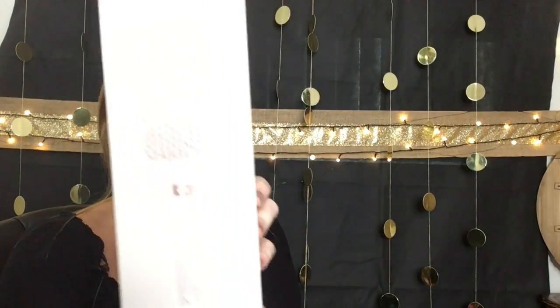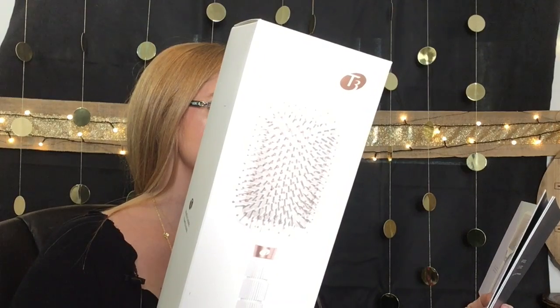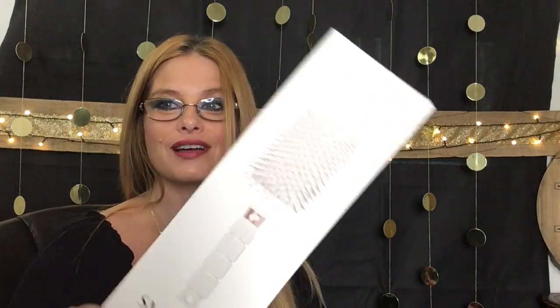Next item is this paddle brush — I love this! It's a T3 Smooth paddle brush. Heat-resistant bristles detangle and gently smooth the hair. The soft non-slip handle allows for better control and effortless styling — works on wet or dry hair. The nylon bristles won't be easily damaged when you use a blow dryer. This retails for $35. I needed a new brush, so I'm so thankful to get this.